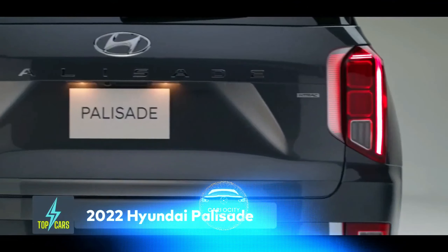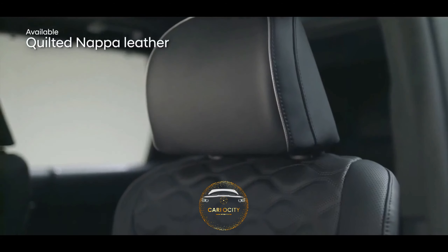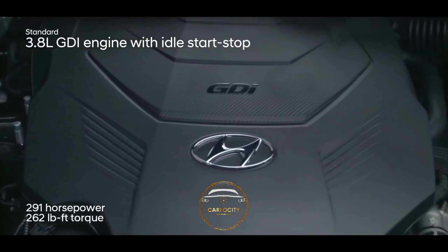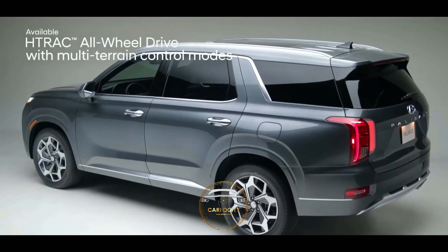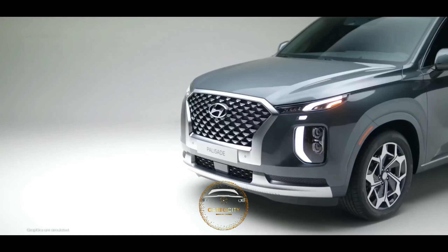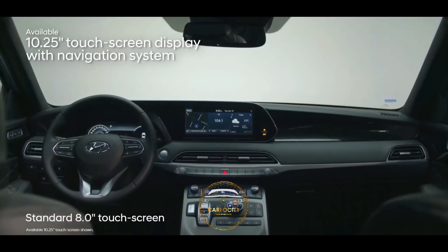2022 Hyundai Palisade. The new Hyundai Palisade aspires for a class-above experience and comes close to achieving this, especially in higher trims, where the cabin could be mistaken for one of the top luxury vehicles. The basic engine is a smooth-running 3.8-liter V6 paired to an 8-speed automatic transmission. Front-wheel drive is standard, but all-wheel drive is optionally available. The engine's 291 horsepower is sufficient for this task, and when climbing hills, the gearbox shifts smoothly on its own. A wealth of standard amenities are included, including a slew of high-tech driver aids and sophisticated infotainment connectivity options.